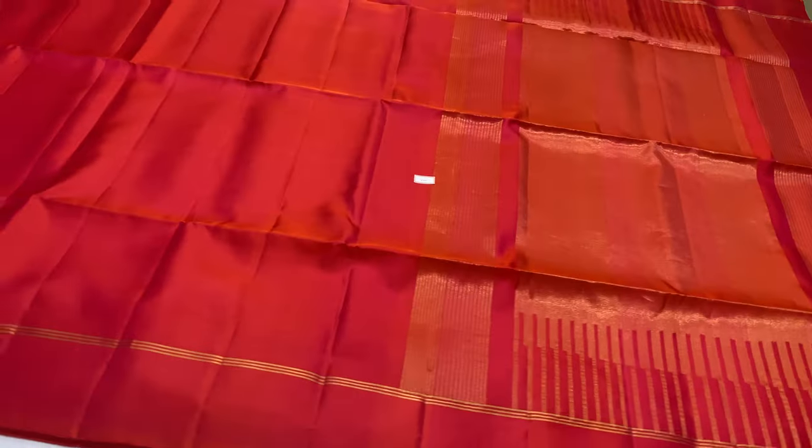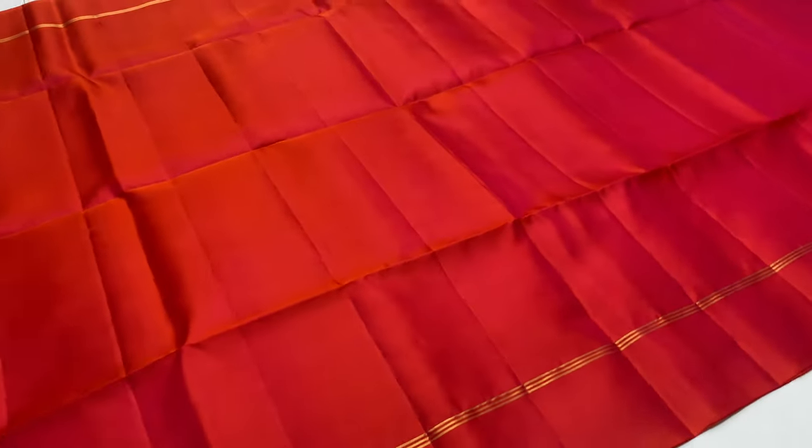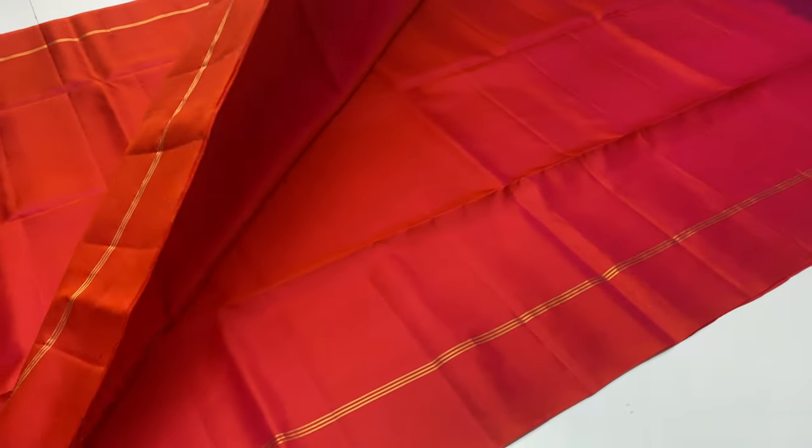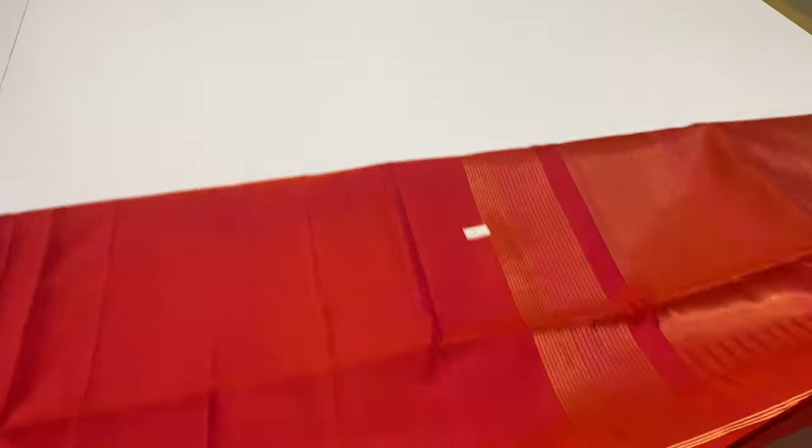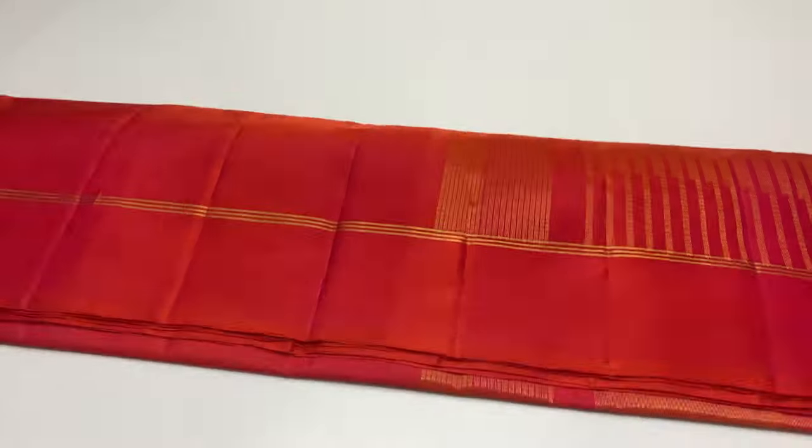Top and bottom, 3 lines are made. This sari is ₹5,000 range. The body is full plain. Lightweight sari, handloom-made, unique pieces.